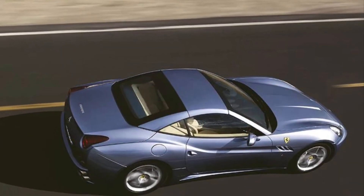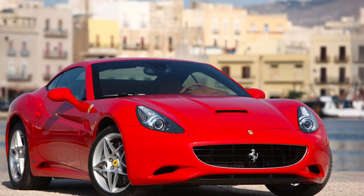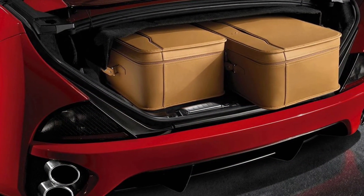Ferrari knows how to make heads turn, and the California is no exception. With its sleek curves and signature Ferrari styling, you'll be the center of attention wherever you go. Plus, with the retractable hardtop, you can enjoy that open-top freedom in less than 15 seconds.